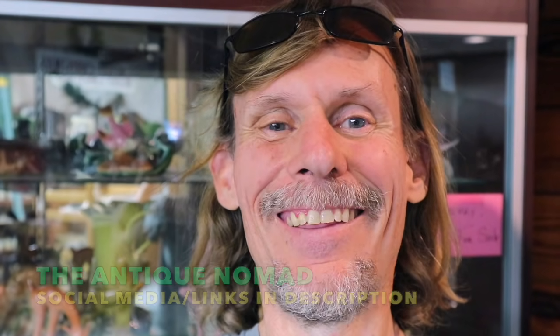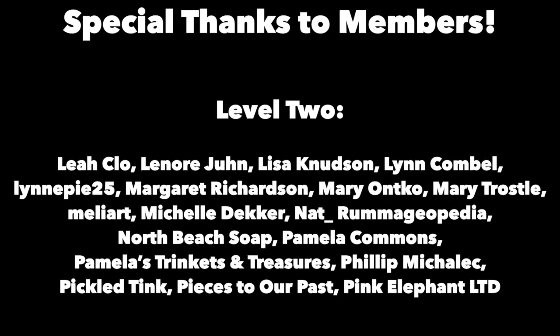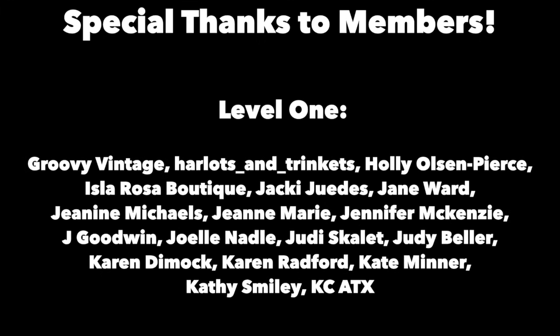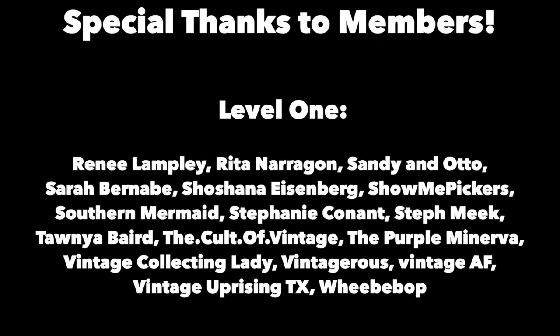Bye for now — we'll see you soon. Thanks for joining me again in the fun and fascinating antique community where online meets the real world. Please click the subscribe button below, click the bell to be notified when new videos upload, leave a comment below, and hit thumbs up to like this video. Links to our online social media daily posts and our items for sale are in the description. This is George at the Antique Nomad — bye for now.